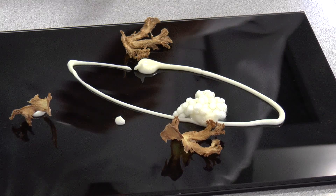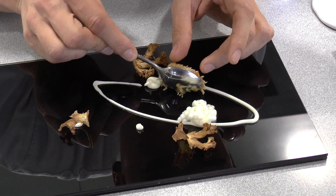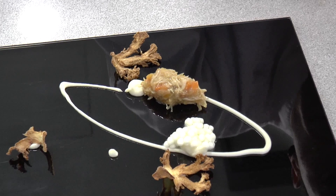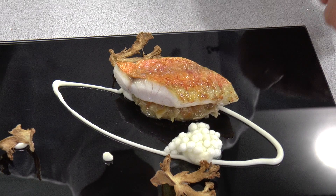Next comes Cauliflower Caviar and, as we call it, changurro or spider crab. Over it will go the red mullet — you can see the red mullet.